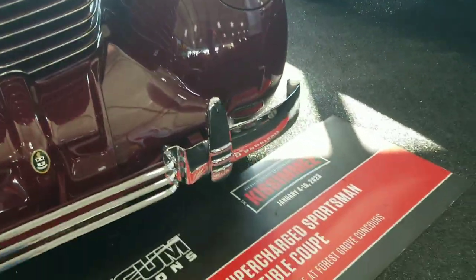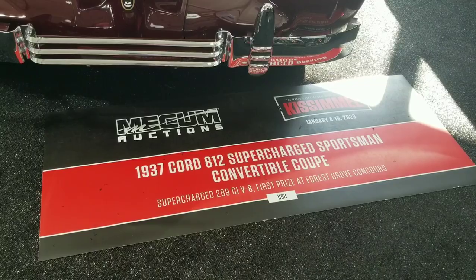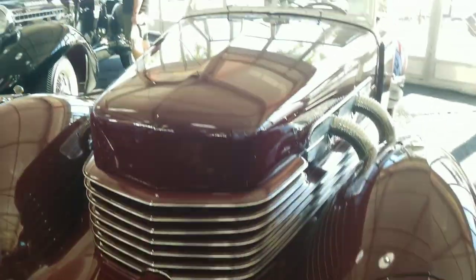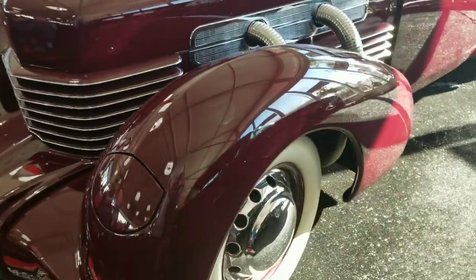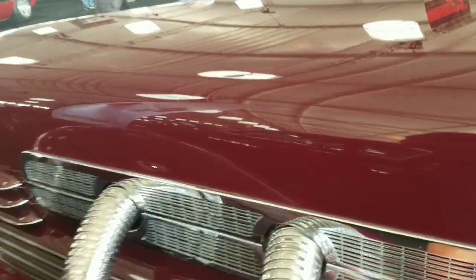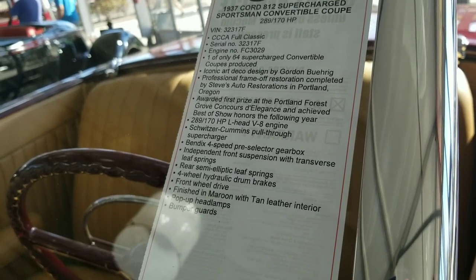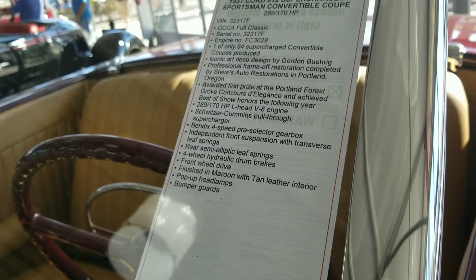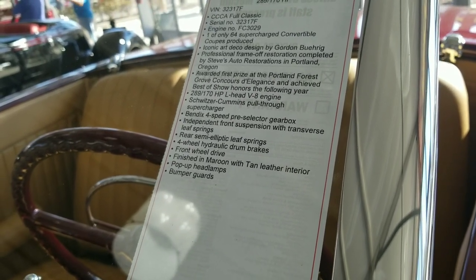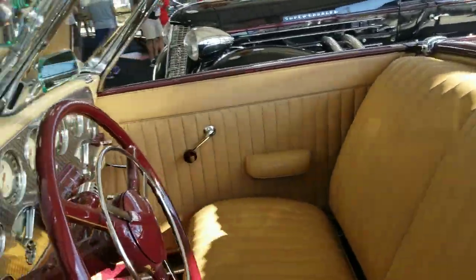We've got a 1937 Cord Supercharged Sportsman Convertible Coupe — supercharged 289 B8. First prize at Forest Grove. It's got a squared-off front end and the exhaust coming out the outside again. One of only 64 supercharged convertible coupes produced. Art Deco design — 170 horsepower L-head V8 engine, Cummins pull-through supercharger, Bendix 4-speed, 4-wheel hydraulic drum brakes, and front-wheel drive. This thing's front-wheel drive, guys!